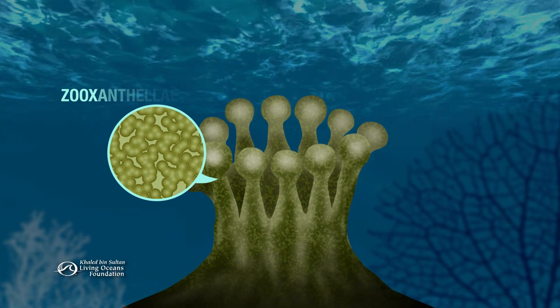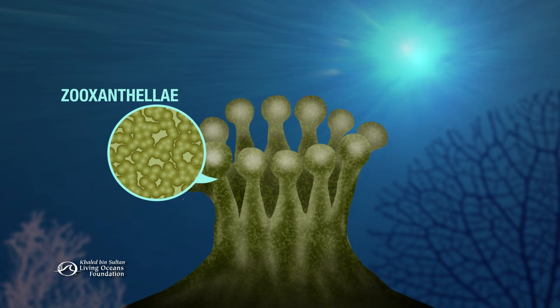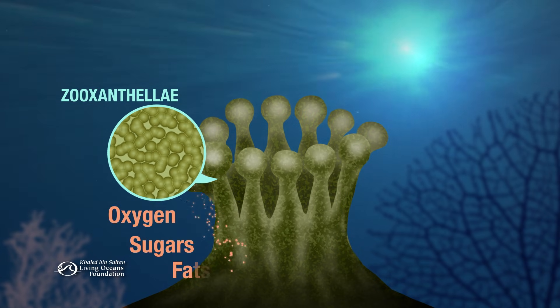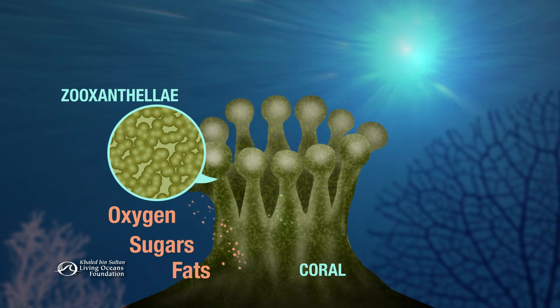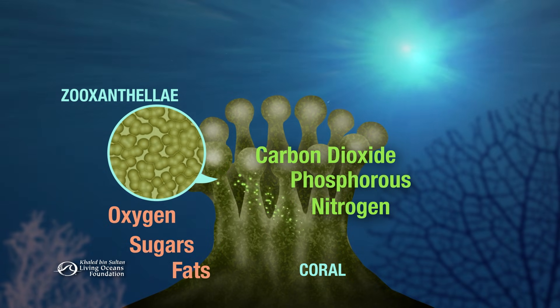Inside most reef-building polyps are tiny algae called zooxanthellae. They use energy from the sun to photosynthesize, producing up to 95% of the food the corals need. As animals, the corals emit nutrients that are valuable to the algae too.